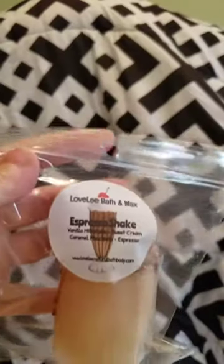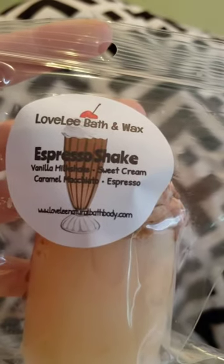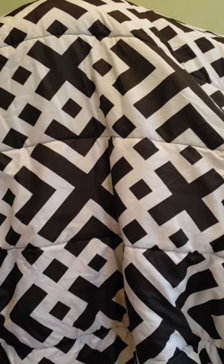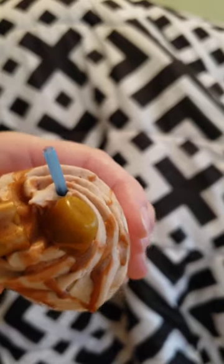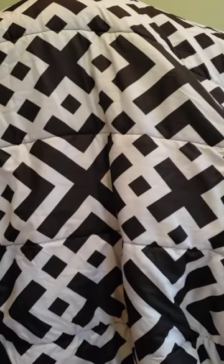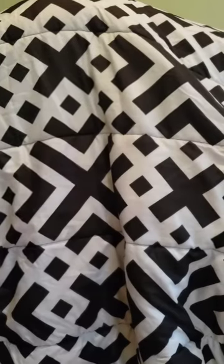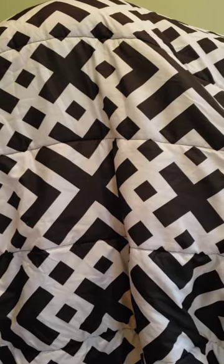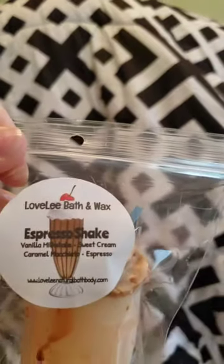And then we have Espresso Shake — vanilla milkshake, sweet cream, caramel macchiato, and espresso. This one is super cute. It smells so good — it does smell like a caramel macchiato. Look at the little coffee bean; you've got that caramel-y whip on top, it's so cute. It's so crazy how this smells legit like a caramel macchiato — it smells like I just opened one of those little Starbucks glass jar drinks from the store. I'm so excited to melt this.